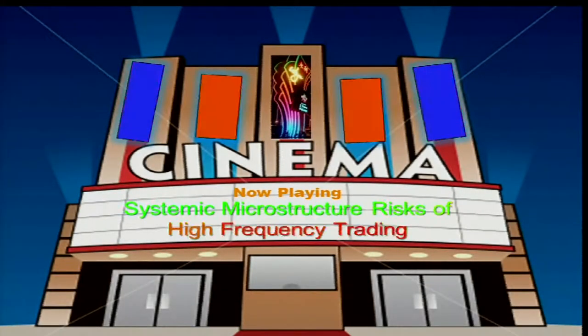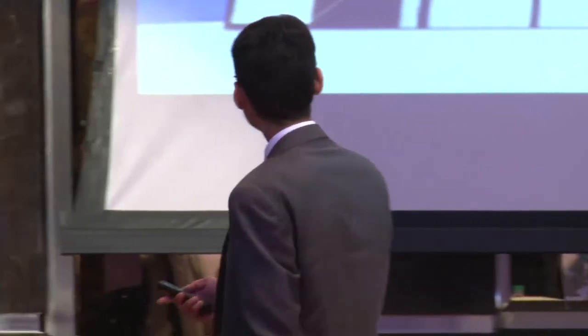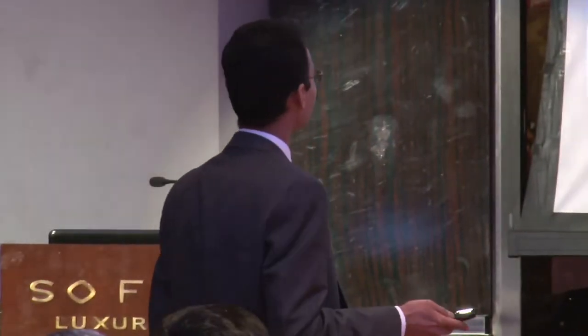After the intense presentation — Rohini already set a pretty high standard, so I have to really work hard to beat that. I thought I'd start off by showing you a movie about high-frequency trading. Isn't that exciting?